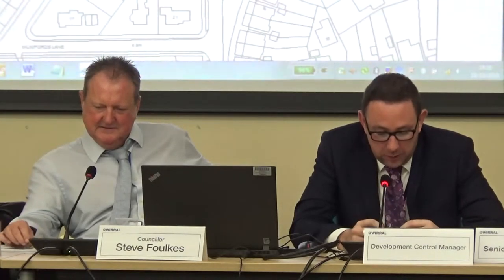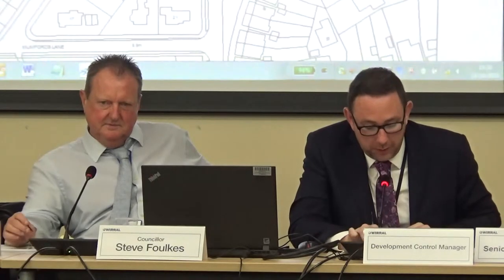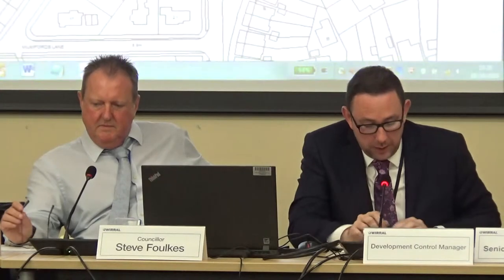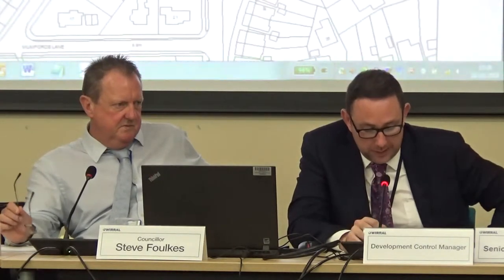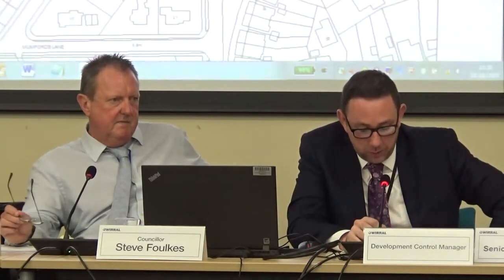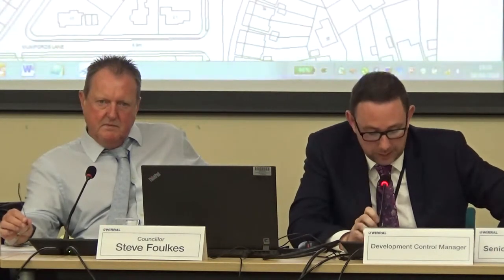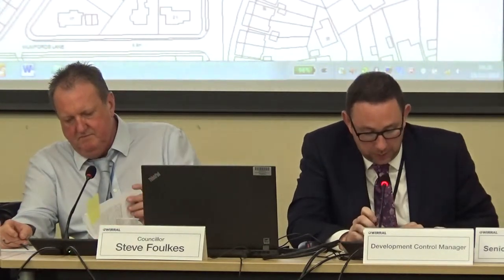Amendments to the extension are proposed within this application as a result of concerns that the local planning authority raised from the applicants in relation to the first floor bedroom window nearest the rear gardens to properties at the front of Guffit's Rake. An angled window is proposed that restricts the line of sight into the rear gardens at 1, 3 and 5 Guffit's Rake. The extension brings the built form close to the rear boundaries of numbers 3 and 5 of its rake.